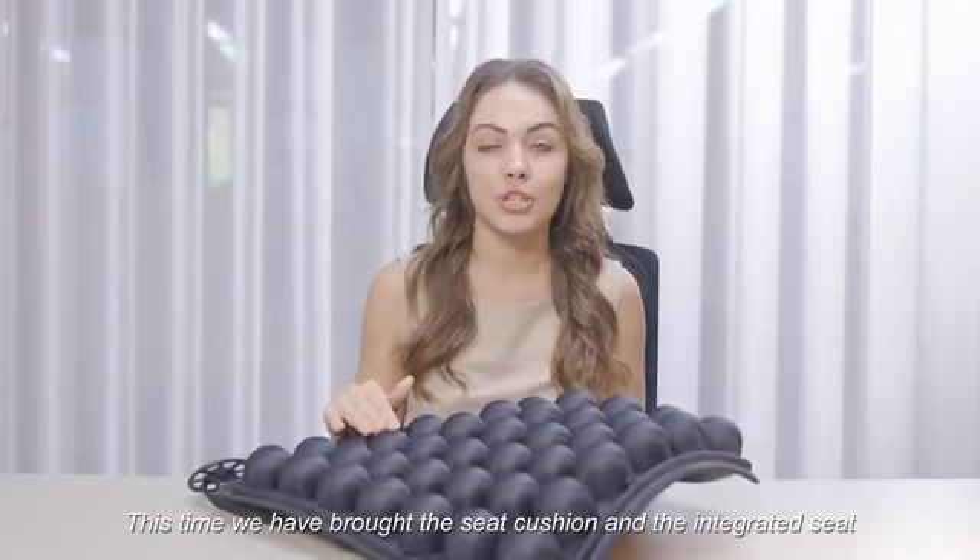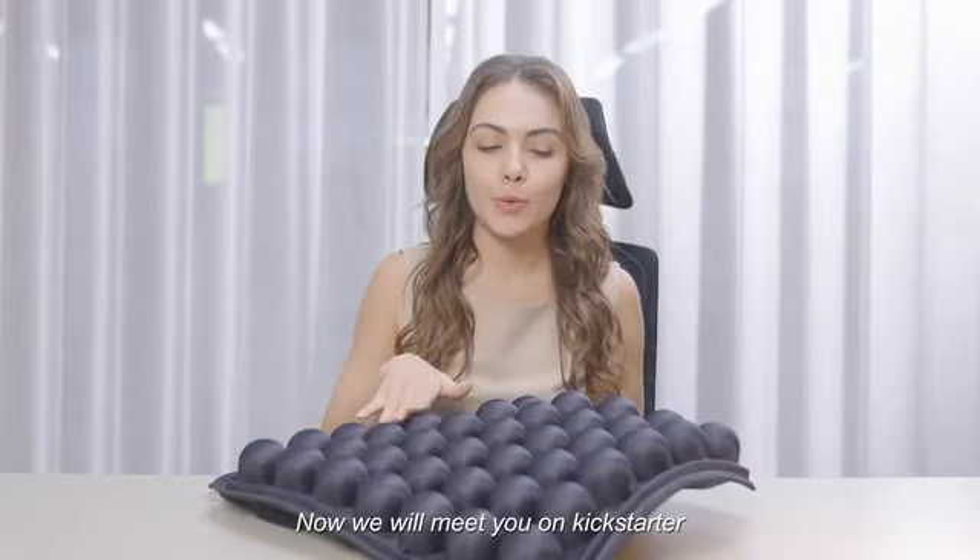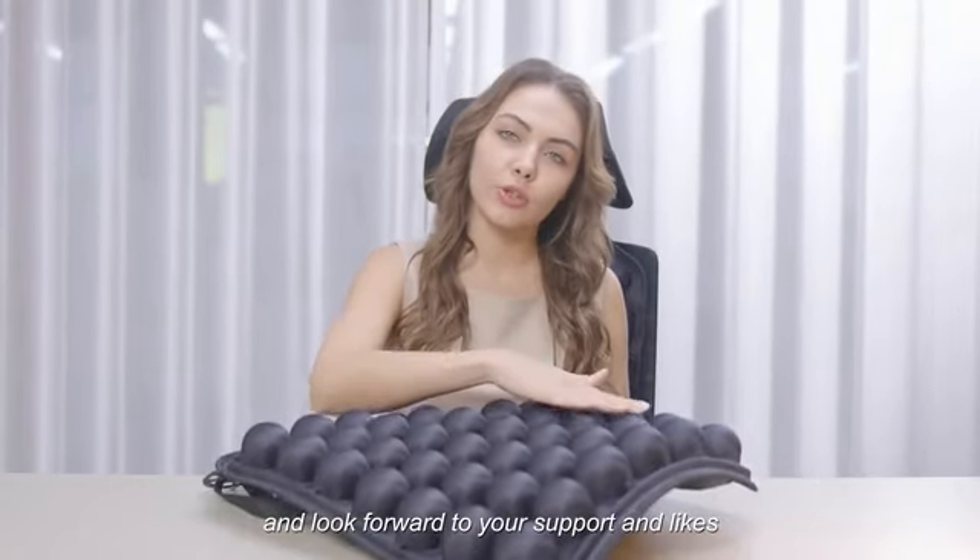This time, we have brought both the seat cushion and an integrated seat-and-cushion product. We are launching on Kickstarter and look forward to your support.